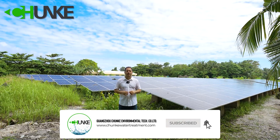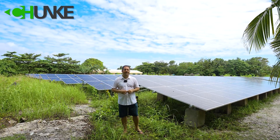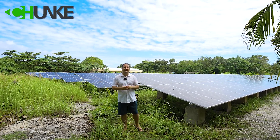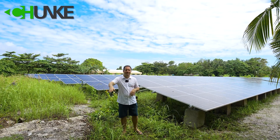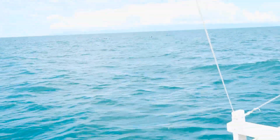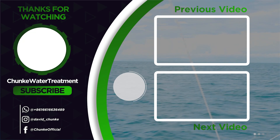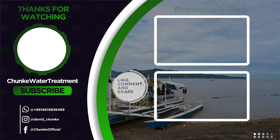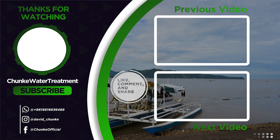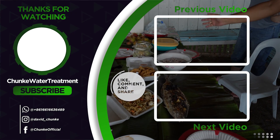If you like this kind of video, please don't forget to subscribe to our channel and click the like icon. Thank you very much. Best wishes from Changi Water Treatment to all of you. We hope to see each other in the next video. Bye bye!